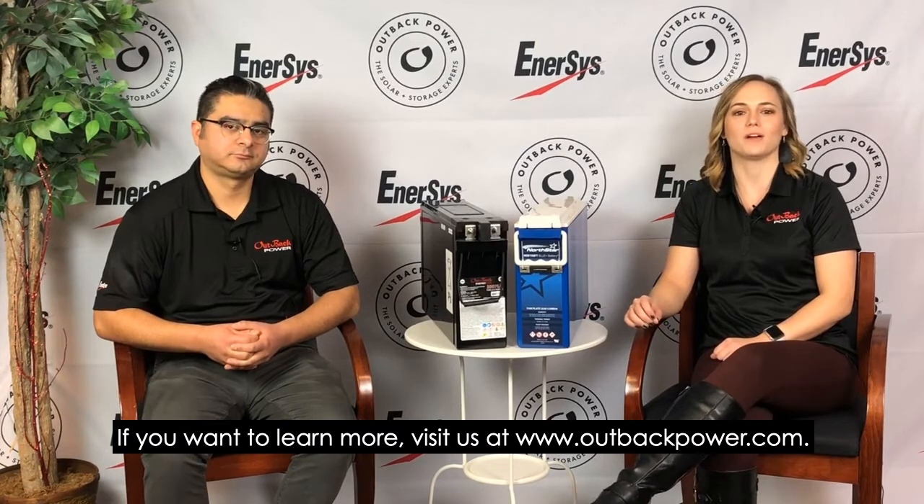Thank you. Outback has an energy storage offering for any application out there. If you want to learn more, visit us at www.outbackpower.com.